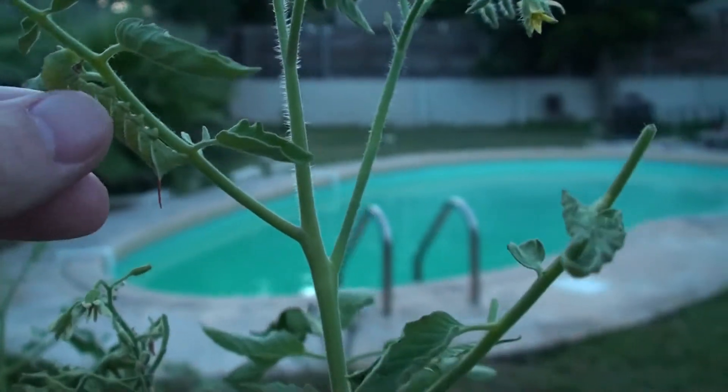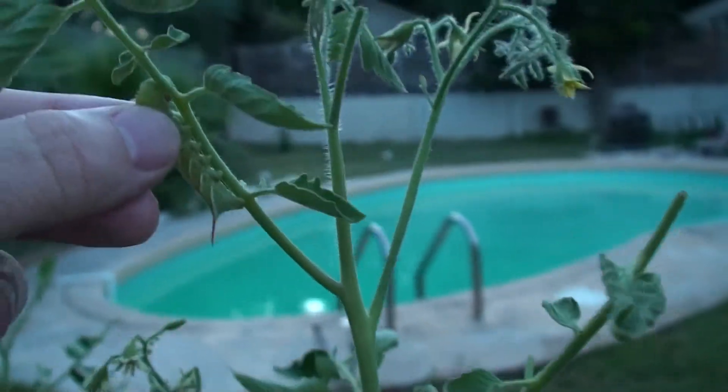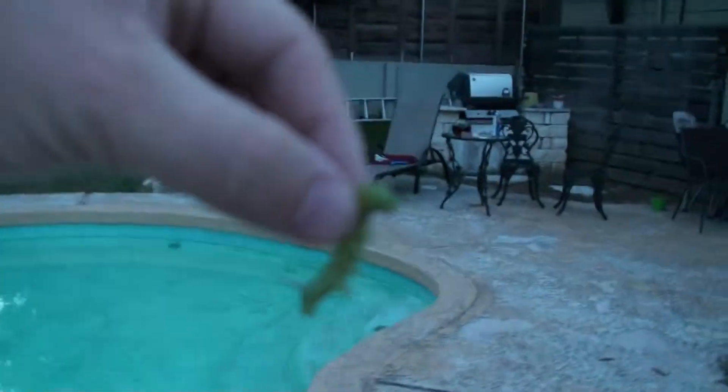What you want to do with the hornworm is just pick it up — pinch it and give it a good hearty pull. There you are, little sucker. The bigger ones will wrap around and they might even try to take a little nibble out of you.